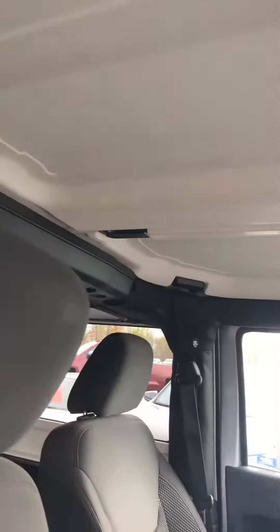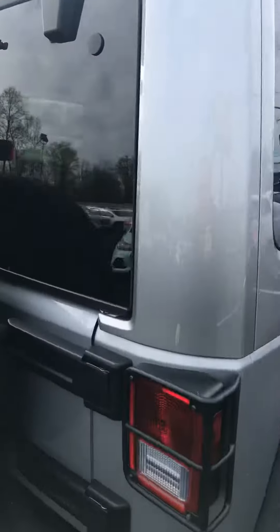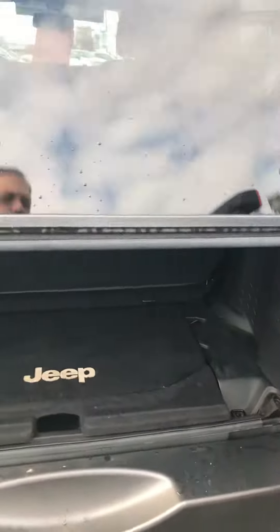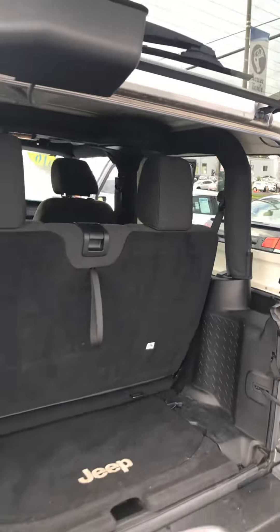Of course, you have removable tops here, and then the whole top comes off as well. We'll take a look at the rear of the vehicle here. Of course, it has the roof-mounted speakers for when the whole top's off.